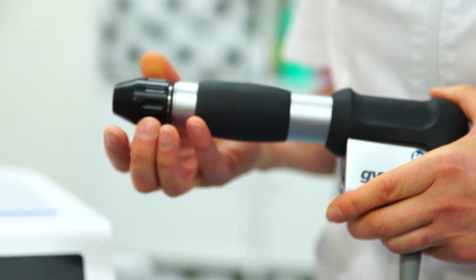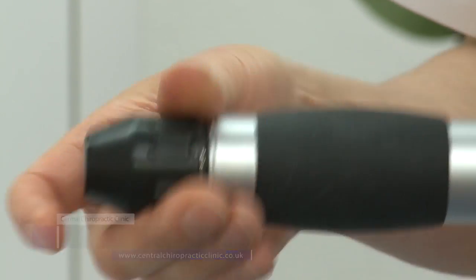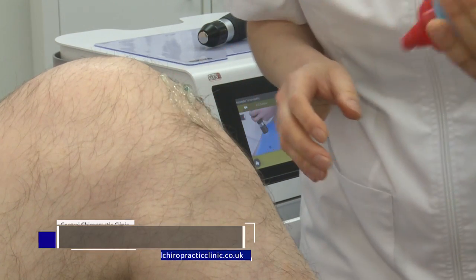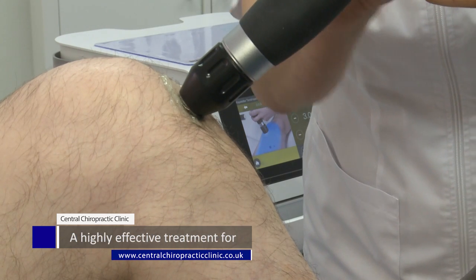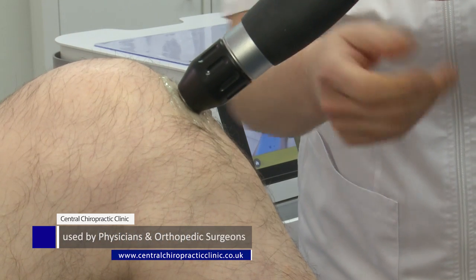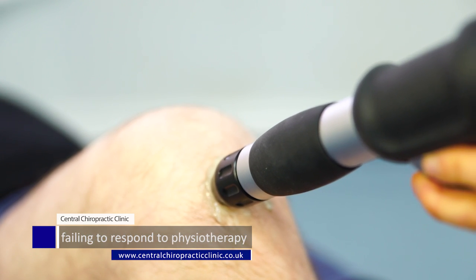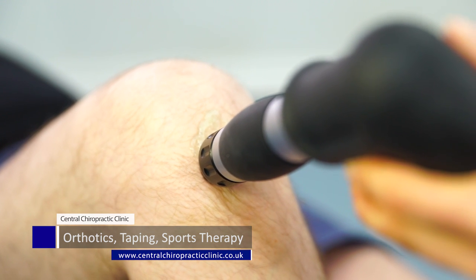Patellar tendonitis. As the name suggests, shockwave therapy applies a small pneumatic shock to the problem area being treated. In this case, the shockwave therapy is applied to the patellar tendon. The number of shocks per treatment, frequency of shocks applied, and force of each shock can be altered depending on factors such as severity, chronicity and pain level.